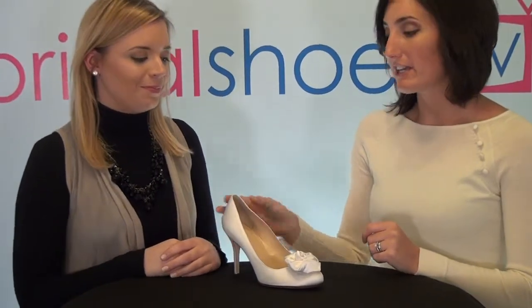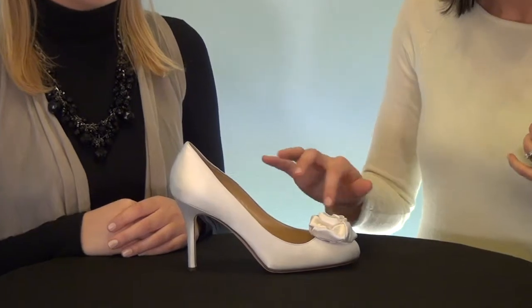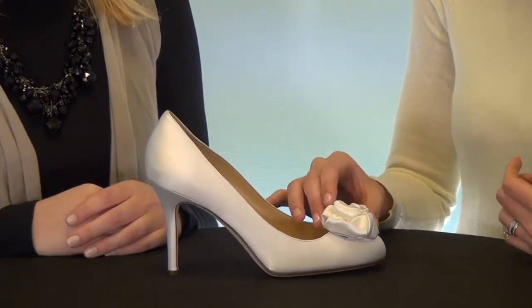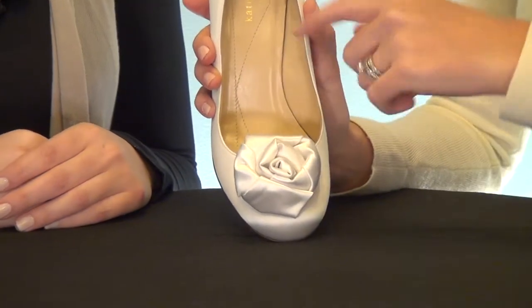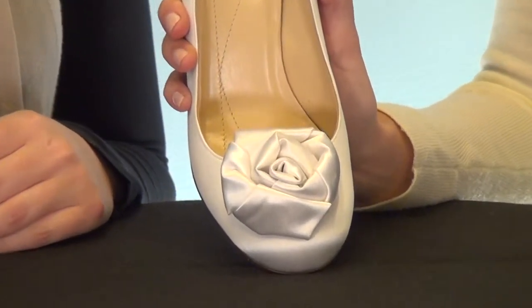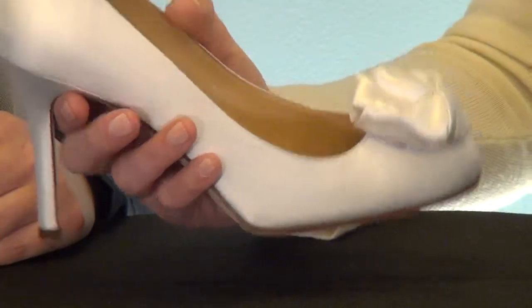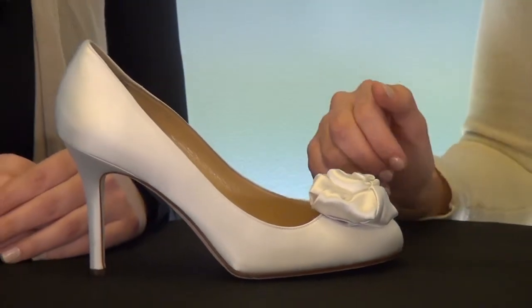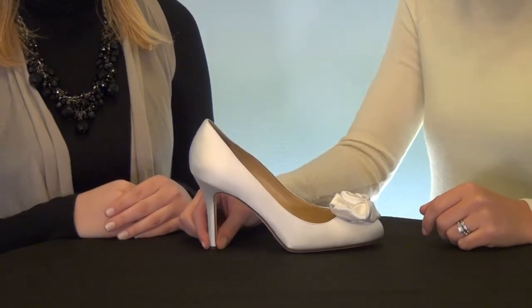The Camille is a top-selling wedding shoe — as you can see, it's just darling. It has this great round rosette at the toe, which is really unique. If you can zoom in here, it's like a rolled-up fabric detail, really cute. It's a great round toe pump, a nice and simple design, with a nice mid to high heel.